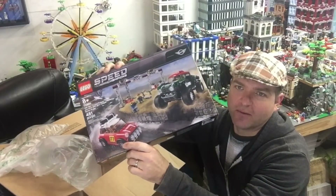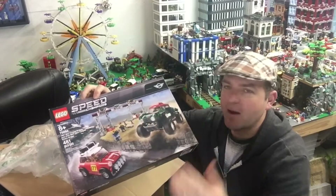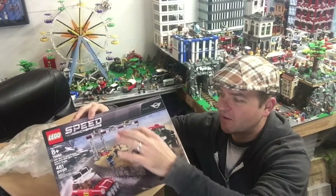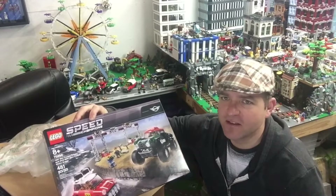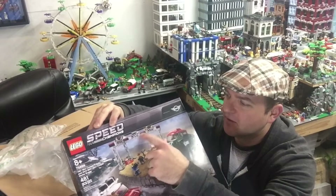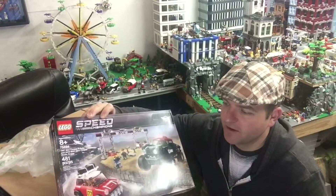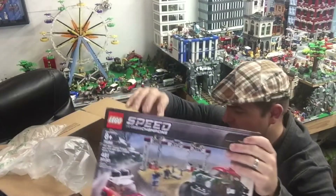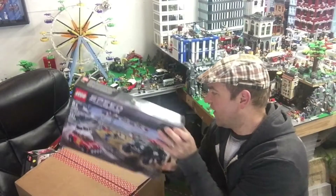I probably won't do a full review of this — nobody's gonna watch that. What I'll probably do is build the two vehicles and put the other parts into my store. You get some nice pieces like the new roller coaster piece, support pillars in light bluish gray. But this part right here is the main reason I wanted it — it looks really cool.